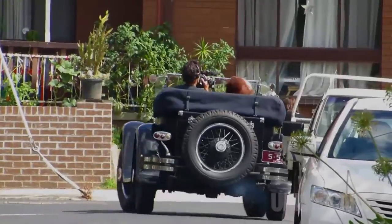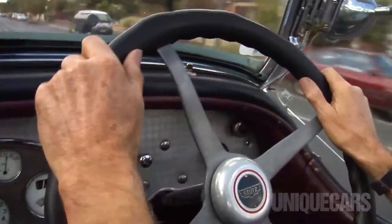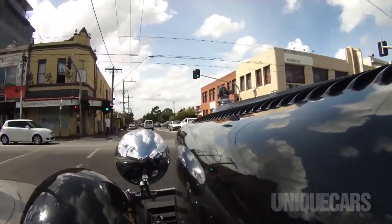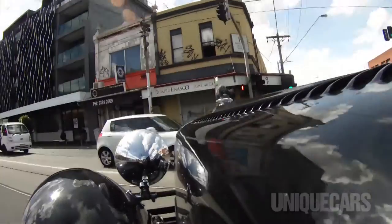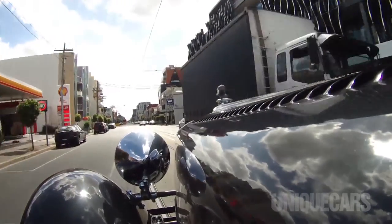It's got a bit of body roll, but hey, it's a big heavy car. The steering's a bit vague but once you get it going, the steering lightens up enough to make it quite comfortable. It's surprising that for a car from the 20s to be actually pleasant to drive in modern traffic.